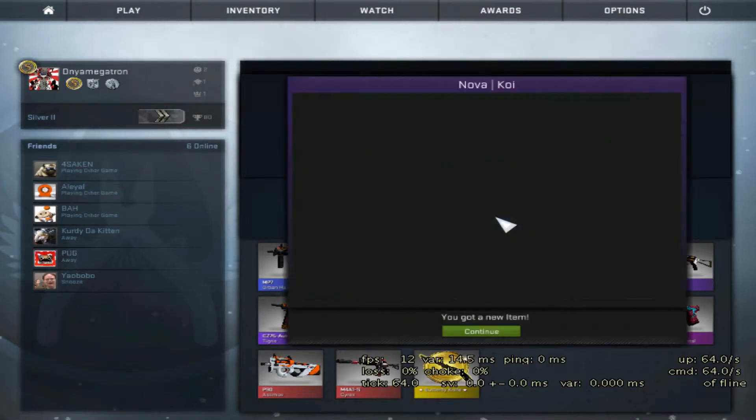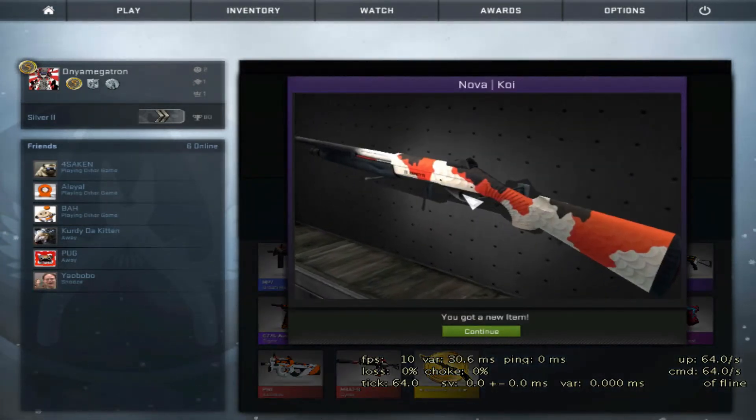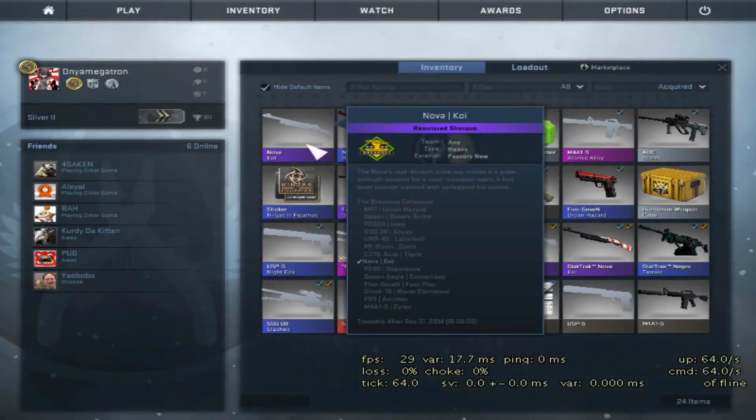So we get the Nova Koi. Looks pretty nice. Looks minimal wear, or field tested. Factoring you. Oh yeah, that's alright.